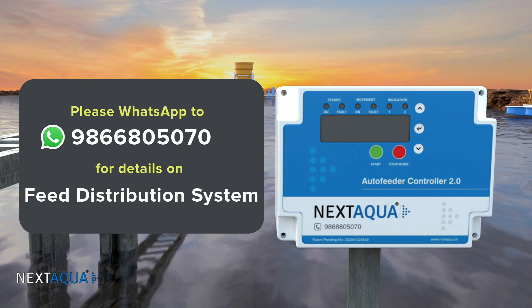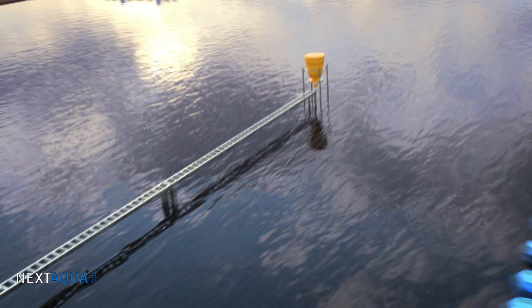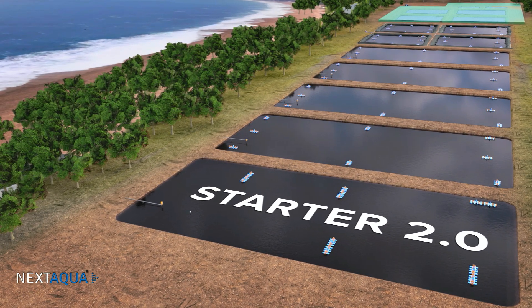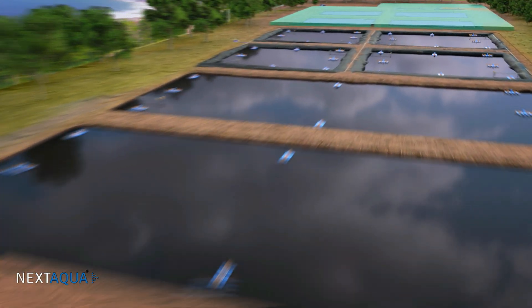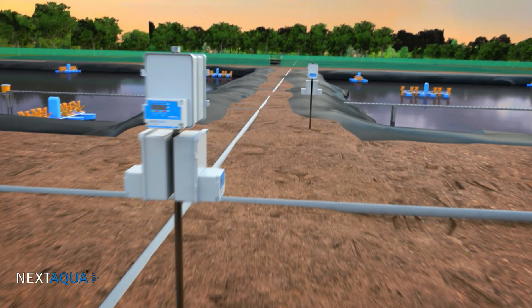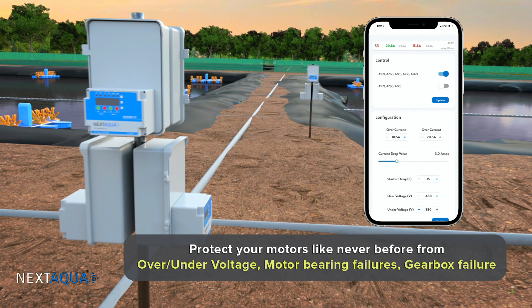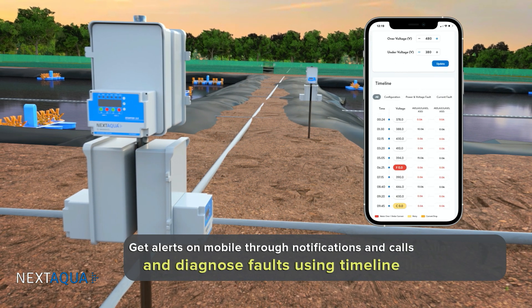We have an option for a moving feeder as well — please WhatsApp us for further details. Moving on to our next product: Starter 2.0. For 30 years, aerators have been operated with DOL or oil starters with a preventer and timer, which doesn't provide enough protection for motor windings. With NextAqua Starter, you can monitor and control all of your aerators from the mobile app and protect your motors from over and under voltage, bearing and gearbox failures, and get alerts on your mobile through notifications and calls.